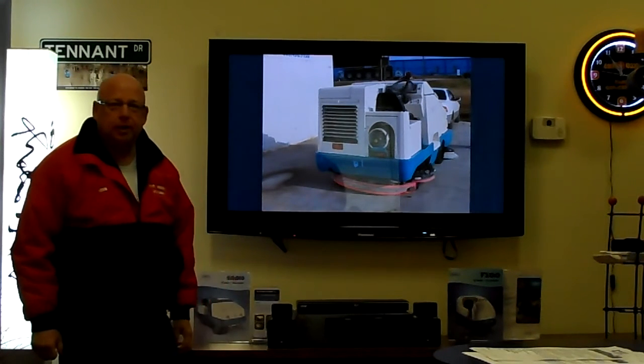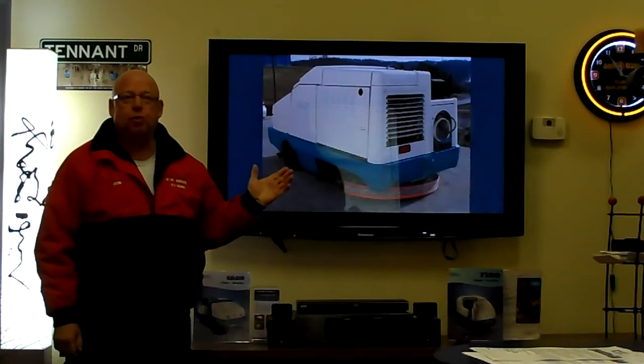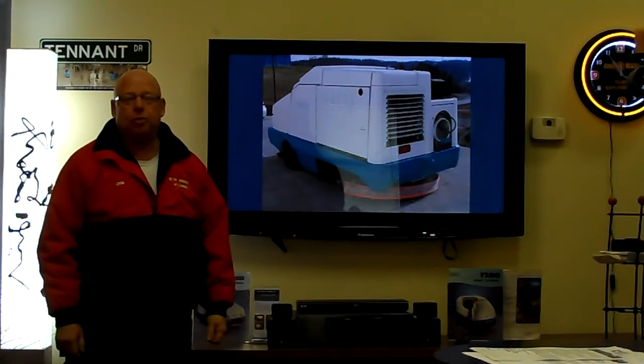We have a Tennant 8410. It's a 2002 model. It's a sweeper-scrubber combo.